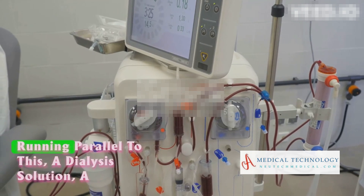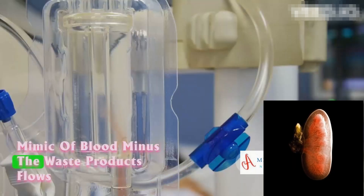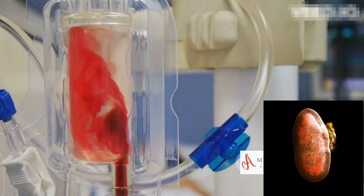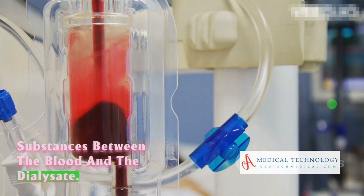Running parallel to this, a dialysate solution — a mimic of blood minus the waste products — flows on the other side of the membrane. This sets the stage for the exchange of substances between the blood and the dialysate.